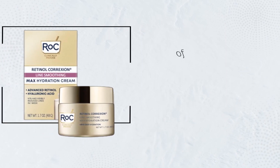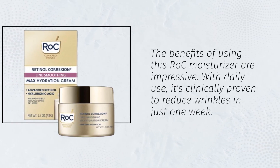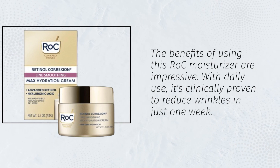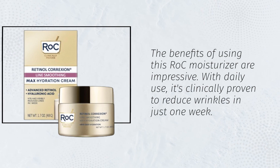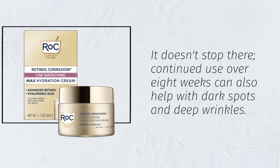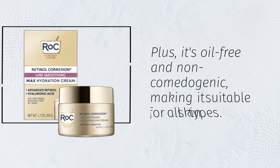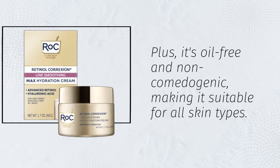The benefits of using this RoC moisturizer are impressive. With daily use, it's clinically proven to reduce wrinkles in just one week. Continued use over eight weeks can also help with dark spots and deep wrinkles. Plus, it's oil-free and non-comedogenic, making it suitable for all skin types.